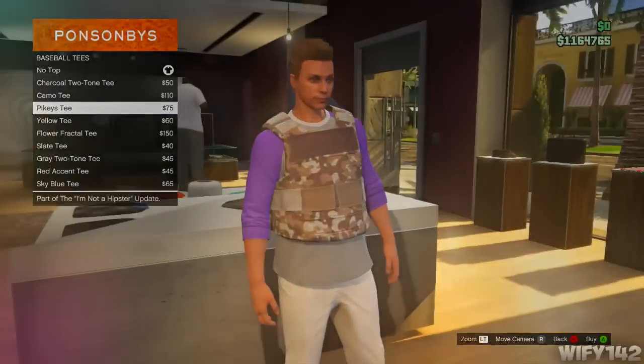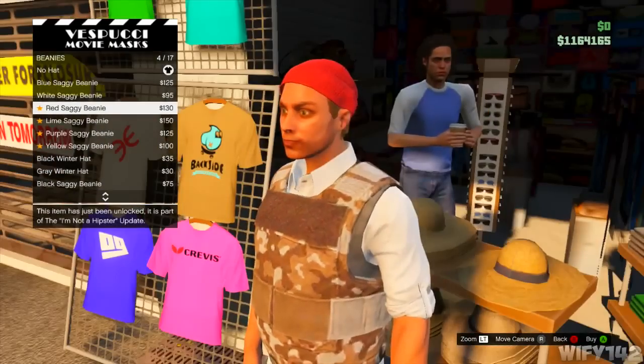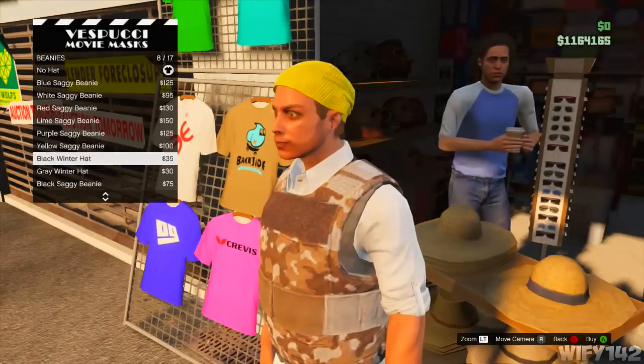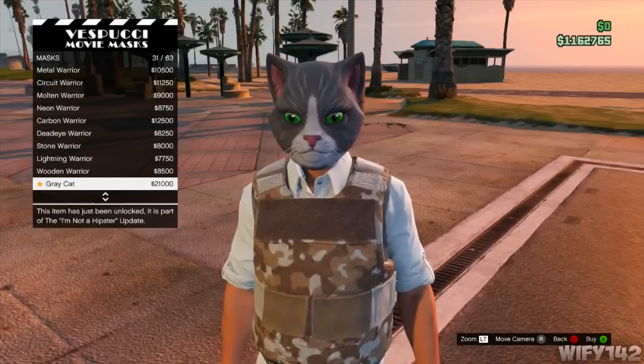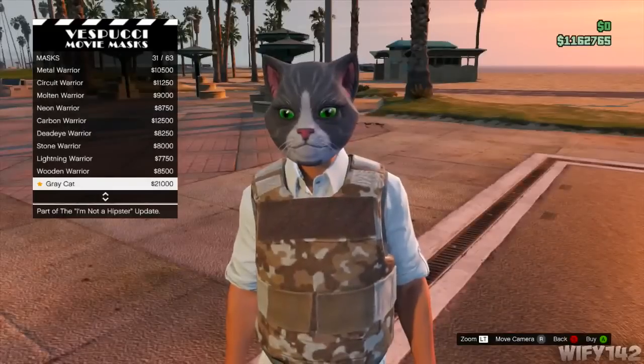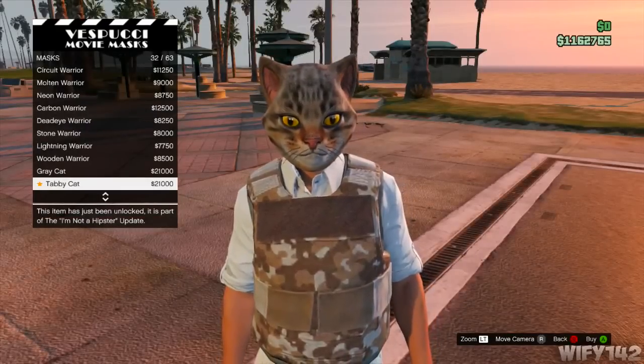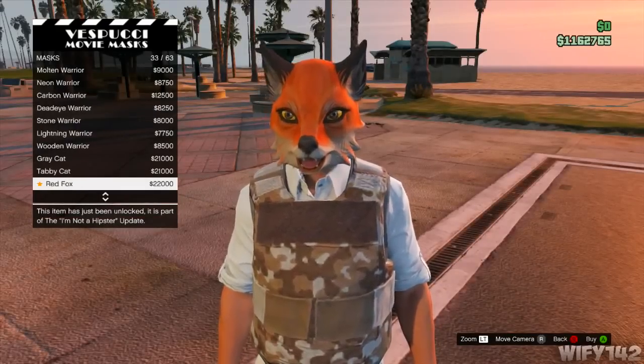Now I want to show you the masks and hats. Here are the hats — there are a few new beanies, pretty cool if you like beanies. Then there are the masks — oh my god, these are so funny. You've got the grey cat, which looks pretty cool. These masks are about 20k each.